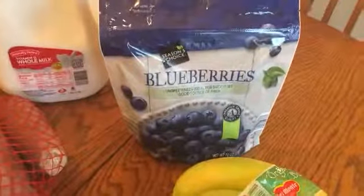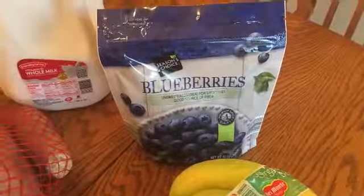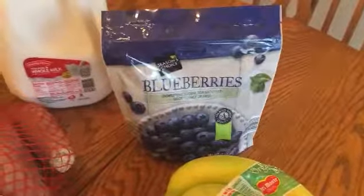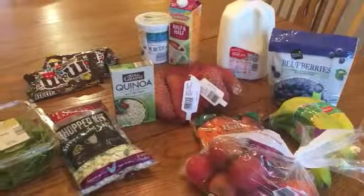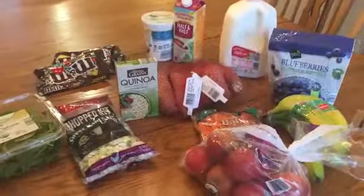Lastly, I got some frozen blueberries. I use these for my yogurt cups — I did a meal prep video and I'll try to link that in the cards. My son and I are also going to dye our own Easter eggs using stuff around the house: some with those blueberries and some with saffron. I'll be uploading that video on Monday, so look out for that.